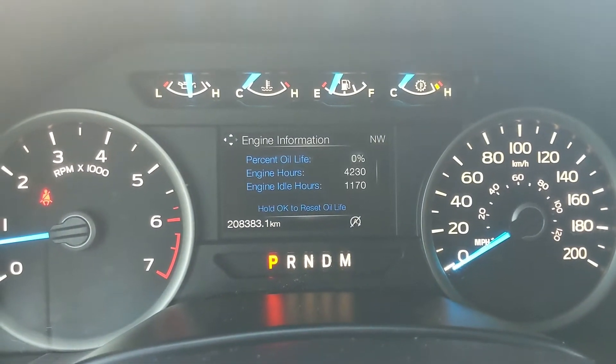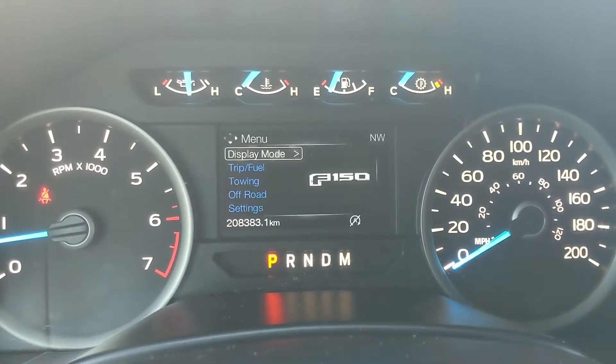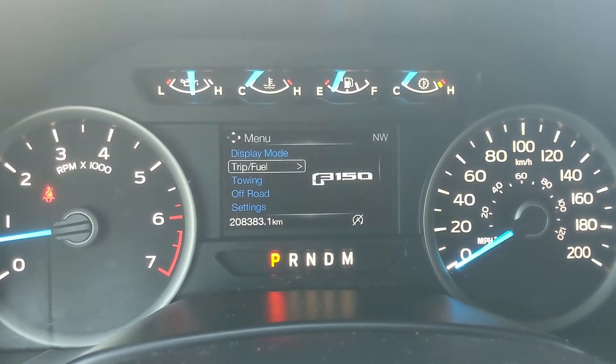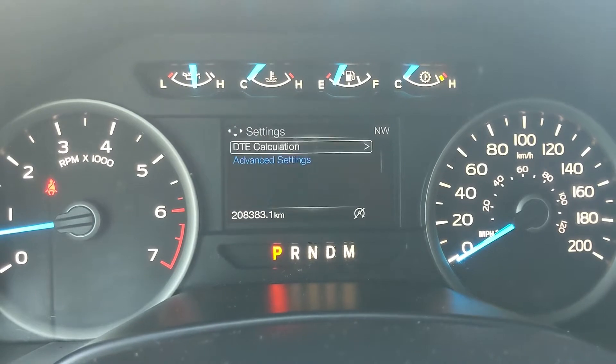On the center info screen you can cycle through your digital speedometer, engine info, MyKey status, distance to empty, transmission temperature, and tire pressures. You can also move on to trip and fuel — trip one and two, fuel economy, and fuel history — as well as compass, auto start-stop status, towing information, off-road status, and screen settings.